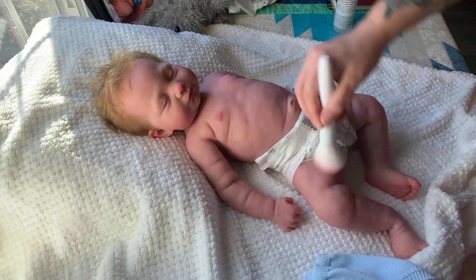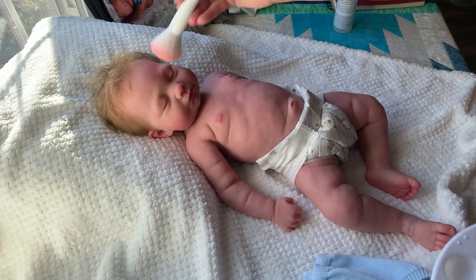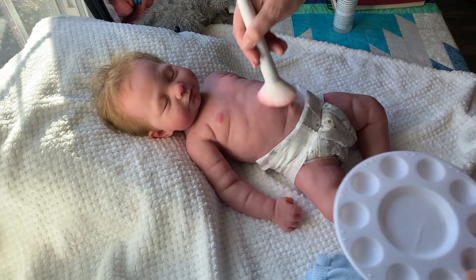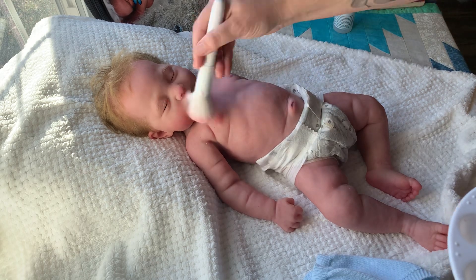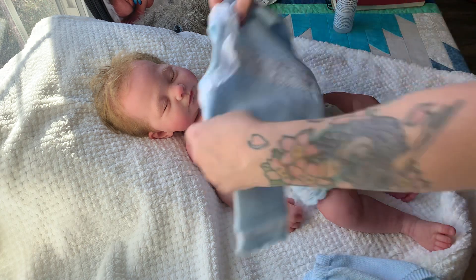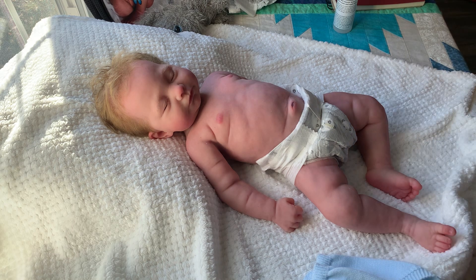She's anatomically correct, of course. Doris has before-and-after photos on her website and on Facebook. Let me get all the powder in there. This is the outfit she came in — it's so cute, so adorable.